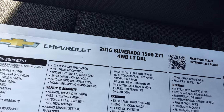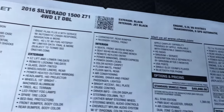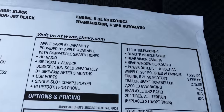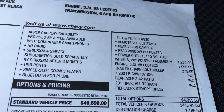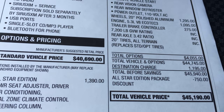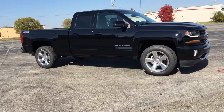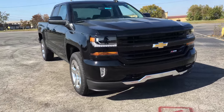This particular truck is a 2016 Z71 four-wheel drive double cab. The options on it include the All-Star package, 20-inch polished wheels, 5.3-liter V8, and trailer brake controller, with a sticker price of $45,190. We'll get one more walk-around on this awesome 2016 LT Z71 Silverado.